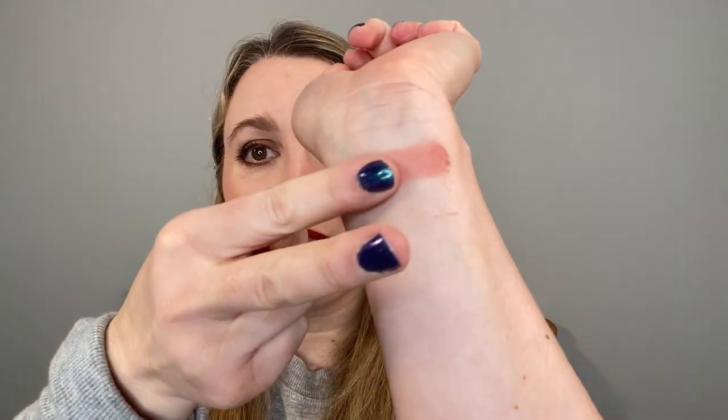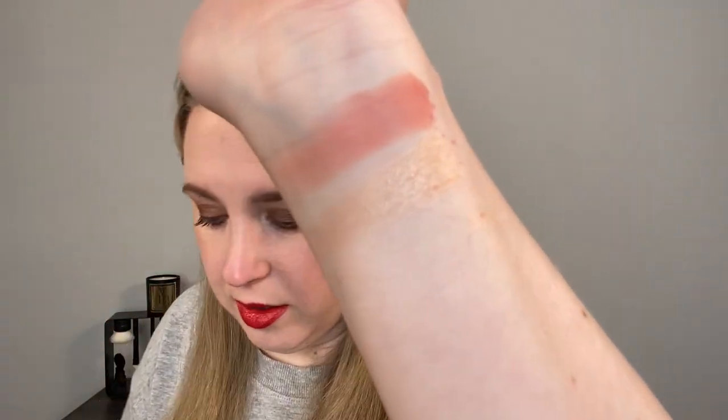We're going to start with the blush and the highlight. The blush is called Dusty Pink — it's a matte blush — and the highlighter is Rose Gold Shimmer. This palette has a mirror and a click closure. It's 17 and a half grams, made in Italy, with a one and a half year shelf life. We have the Dusty Pink and the Rose Gold Shimmer, and then we have four eyeshadows.